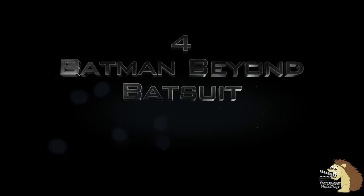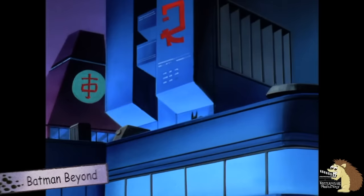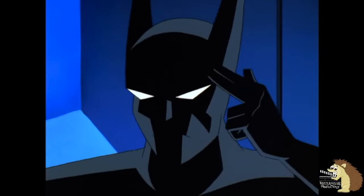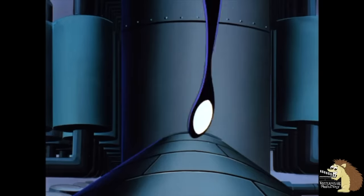Number four: the Batman Beyond Batsuit. This suit is a fan favourite and pretty hard to beat as Batsuits go. The main problem is that this suit is made of advanced tech from the future, which means it's pretty much outclassing most Batsuits automatically — much as the Kingdom Come Batsuit is from the future — and so it's pretty powerful.